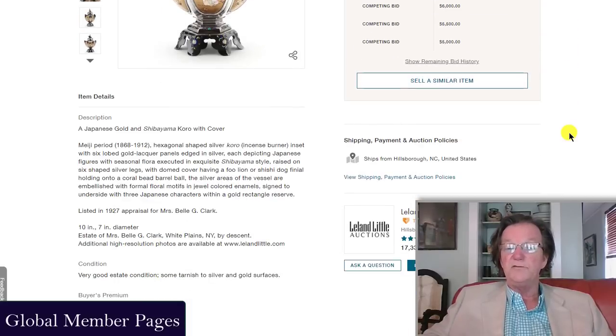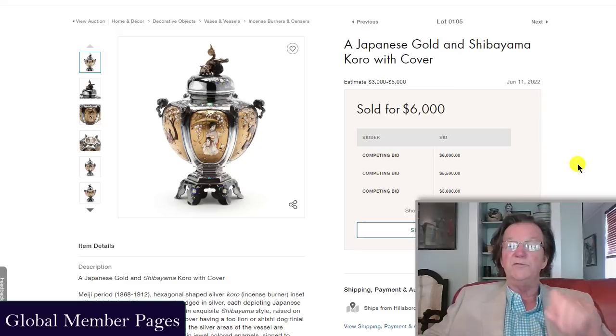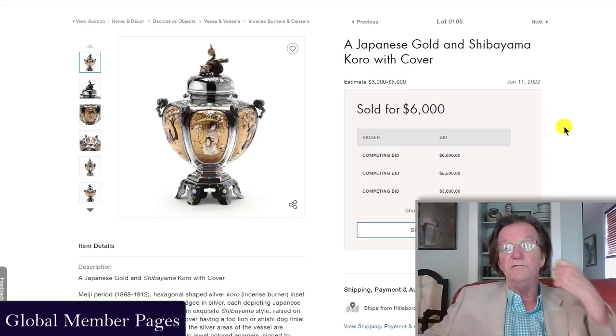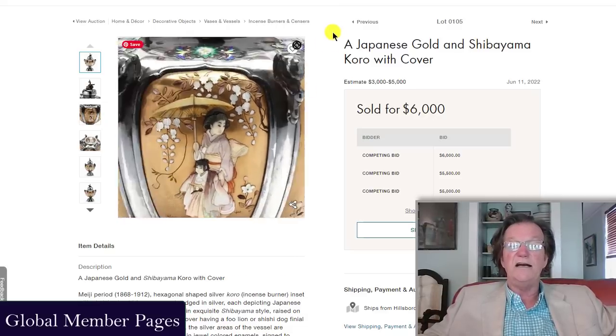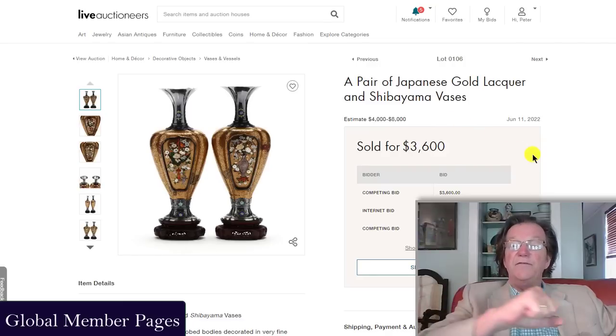Leland Little also had Shibayama silver and metalwork pieces with enamels. We've seen increased interest in these things over the past few weeks; they were on the global pages leading up to the sale. Estimated at 3,000 to 5,000 dollars, this coro and cover went for 6,000 plus the buyer's premium — very complete, with the silver just a little tarnished.